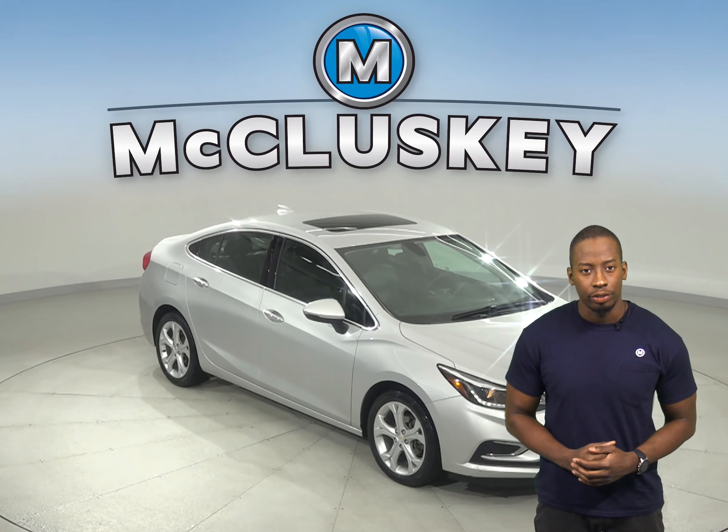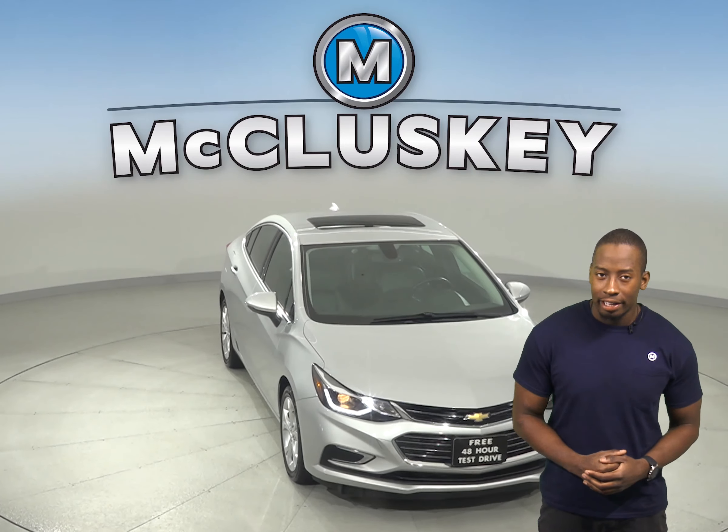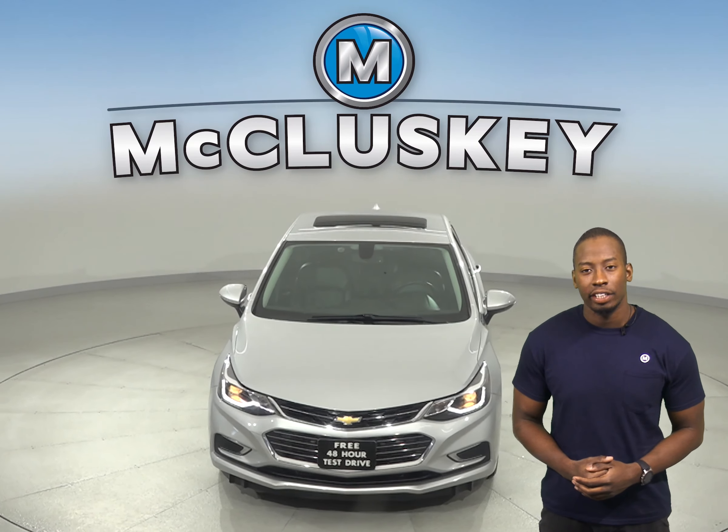If you're looking for a reliable vehicle with excellent gas mileage and a stylish look, then check out this 2016 Chevrolet Cruze.